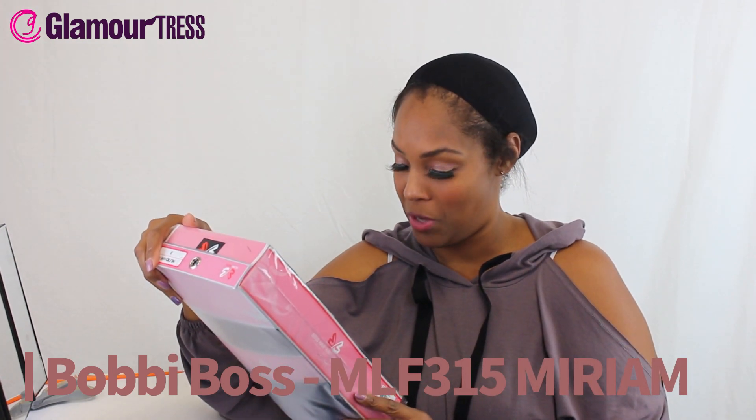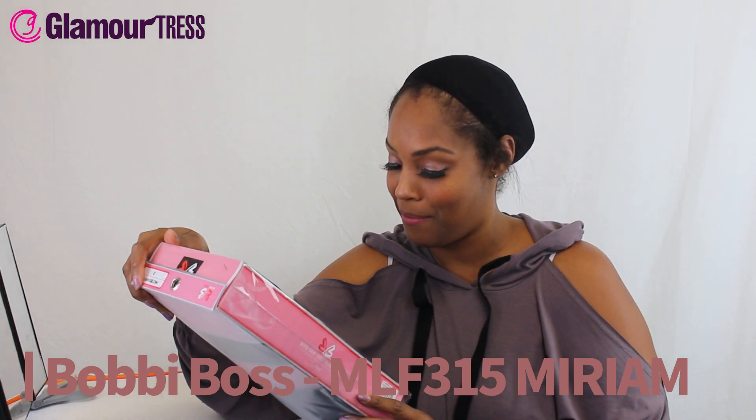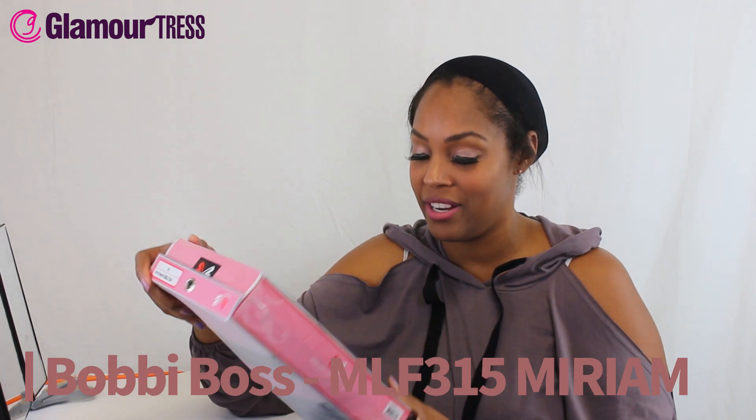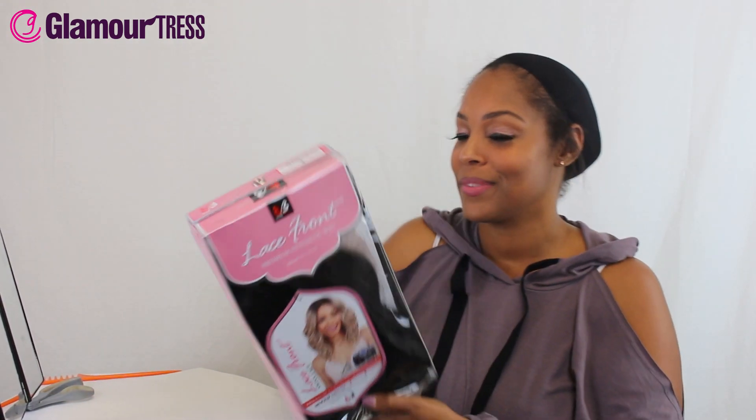Hey YouTube, what's going on out there? Thanks for checking in again. My name is Joy and I'm here with the GlamourTrust.com official YouTube page. We have another wig for you all today and her name is Miriam. This wig is not going to make you look like your grandma's wig — it's got a handmade deep part that goes five inches back, giving you a very natural look. This is a lace front premium synthetic wig by the world-renowned brand Bobby Boss.